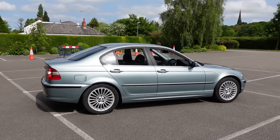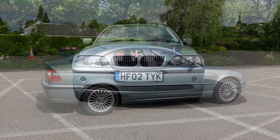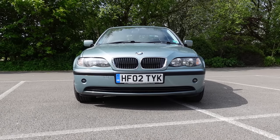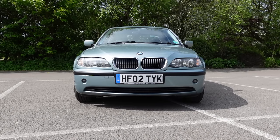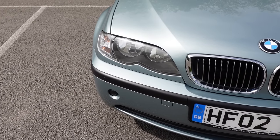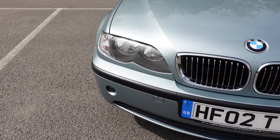This car, I feel, is the ultimate expression of E46, because this one's a facelift, which gives it larger, rounder kidneys and headlamps that skew upwards, making it look alert and purposeful. It's expressive, yet smart.